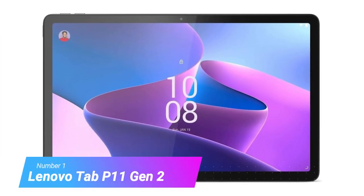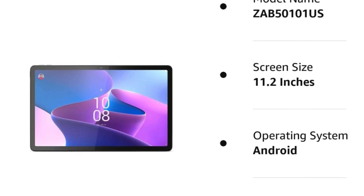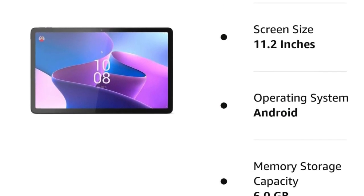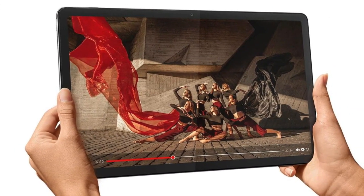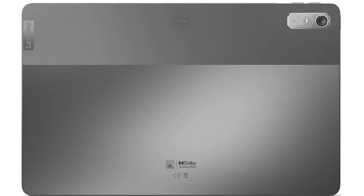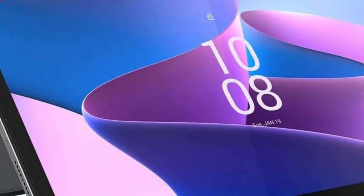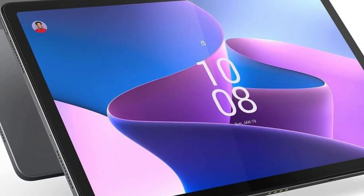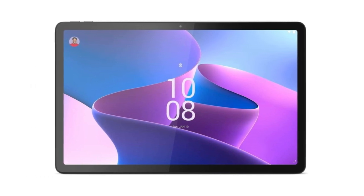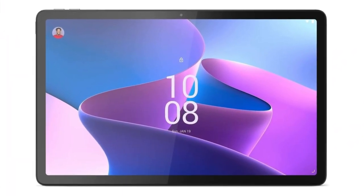Number 1: Lenovo Tab P11 Gen 2. Lenovo's Tab P11 Gen 2 is a great option if you don't want to spend a ton of money on your travel tablet but still want a sizable 120Hz display. It has to make sacrifices in other areas to tick that particular box, but they may just be sacrifices you're also willing to make. The Tab P11 Gen 2 has an 11.5-inch IPS display that runs at 120Hz with a 2000x1200 resolution and 400 nits of maximum brightness. Lenovo equipped the P11 Gen 2 with an 8-core MediaTek Helio G99 processor. The base model comes with 4GB of RAM and 64GB of storage, rising to 6GB and 128GB at the top end. It's not high-end hardware, but it's adequate considering the P11 Gen 2's price and target audience.